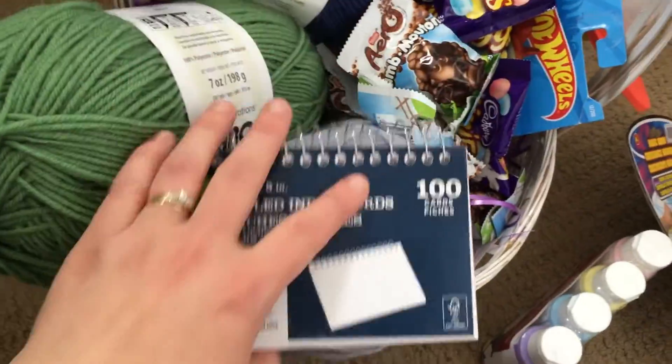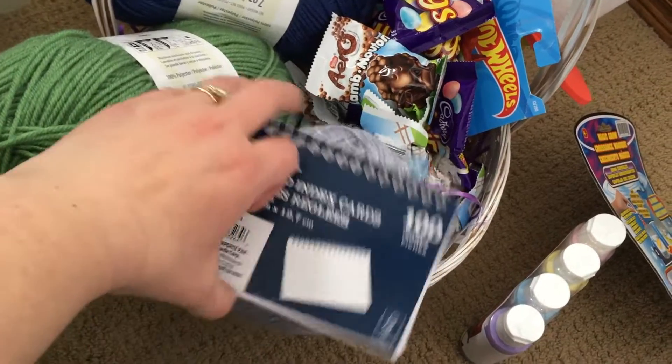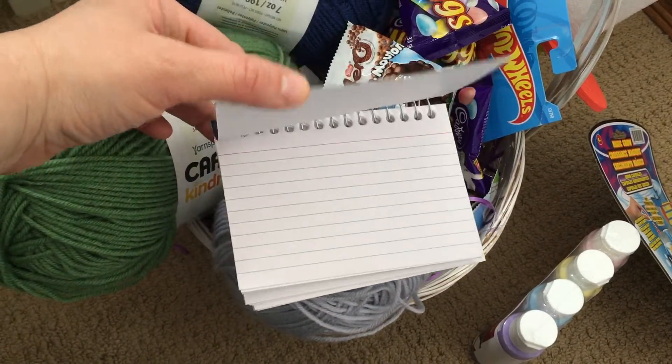I have a son who's really interested in cooking, so we thought this might be a good way for him to start his own little recipe book, and he can have that.